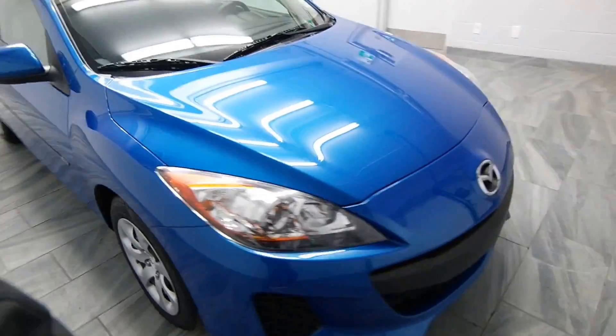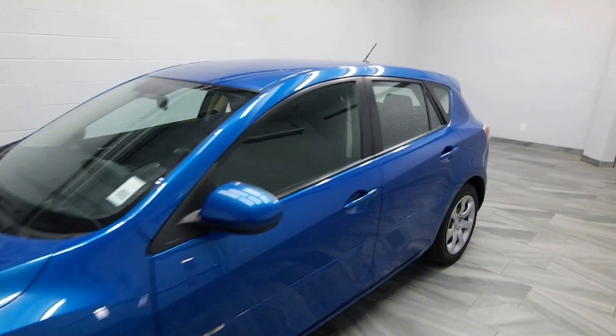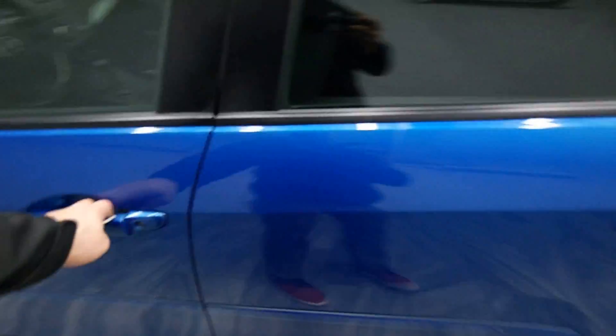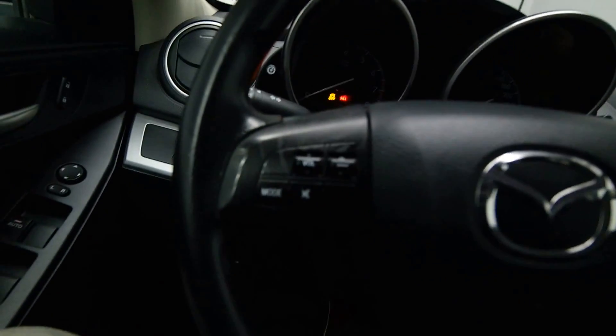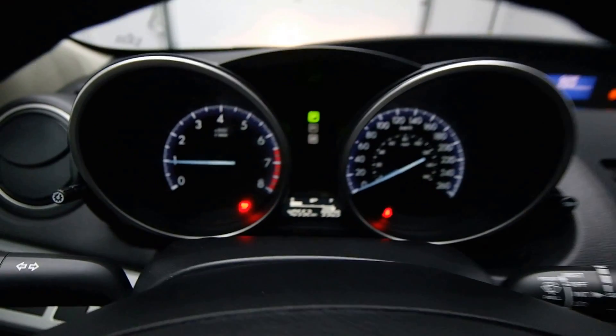Radio controls, cruise control, 40,000 kilometers, AC.